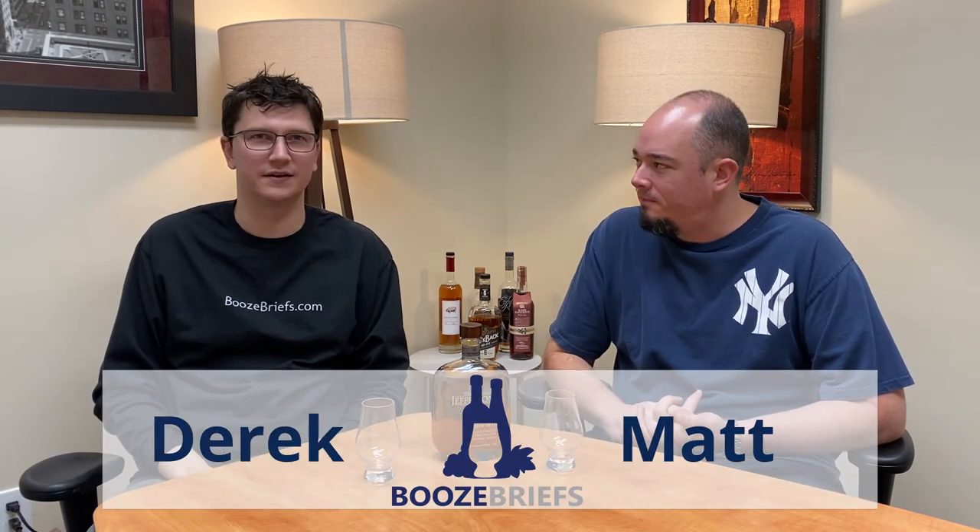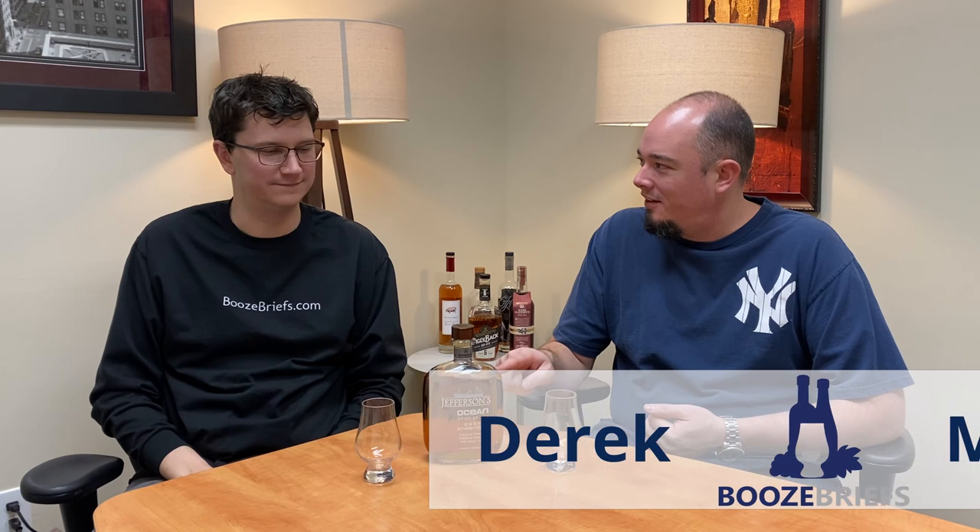Welcome back to another episode of Booze Briefs. I'm Matt. I'm Derek. And this looks tasty.